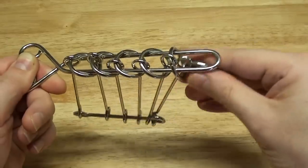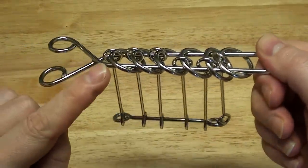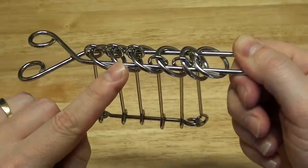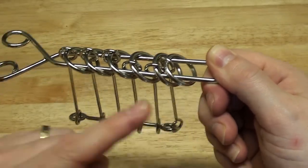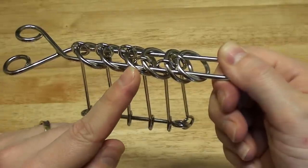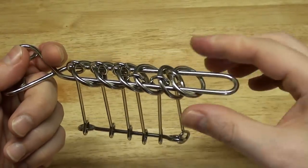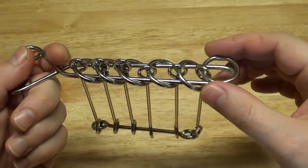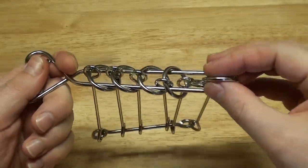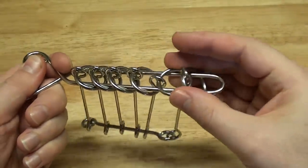We get back to the first position, which is this one, and now we think a little bit. The one we want to remove is number 6. To remove number 6, you need to have number 5 on and the rest off. So we need to remove number 4. To remove number 4, we need to have number 3 on and the rest off — in this case, number 1 and number 2. Number 1 and number 2 can move together, no big deal.